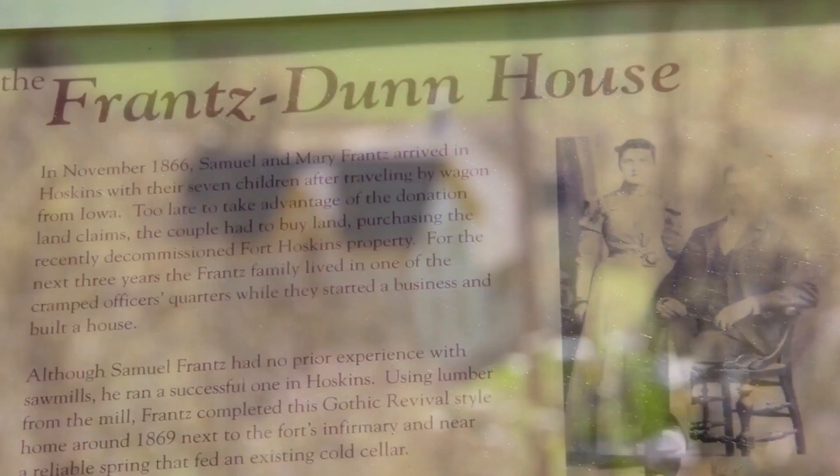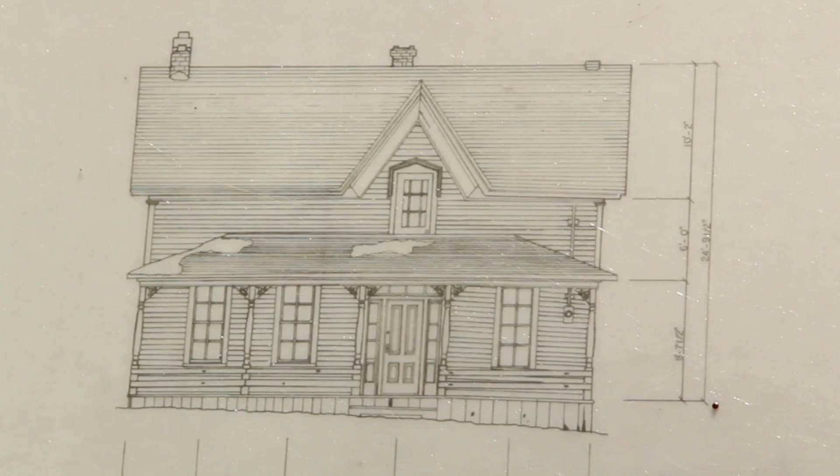Samuel and Mary Frantz purchased the fort property and built this house on the site of the military infirmary. They replaced the barracks with barns, a blacksmith shop, and other farm structures.